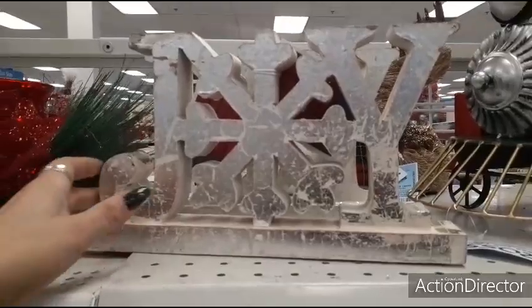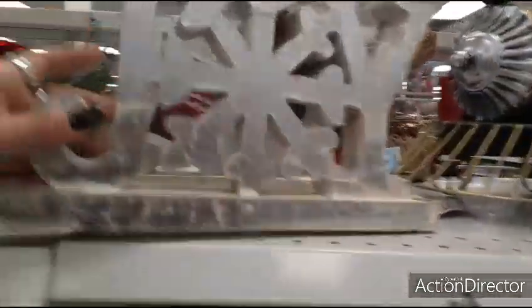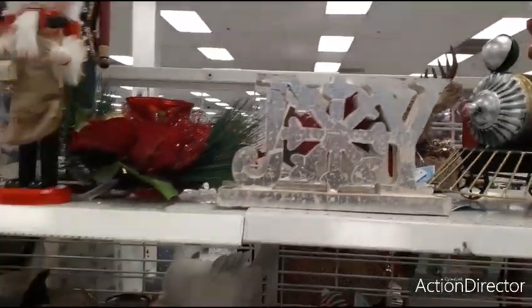Going over here, you have the sign Joy in a distressed matte silver, and this is going to be $5.99 — that's a pretty good deal. This is a pretty good size sign that says Joy.